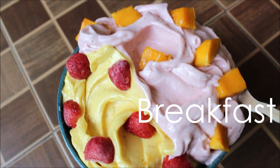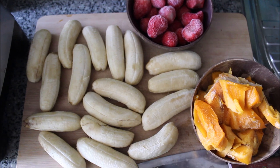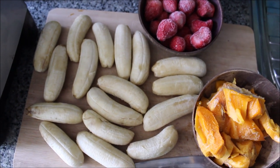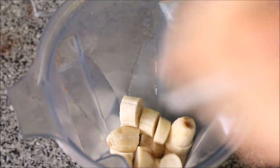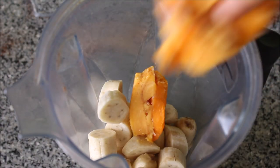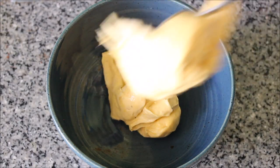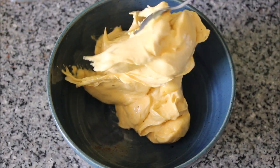Starting with my first meal of the day, my breakfast. I had 17 small baby Thai bananas frozen, with some frozen strawberries and some frozen mango chunks. I started off by adding half of the frozen baby Thai bananas along with the frozen mango chunks into my Vitamix blender and blended that up smooth. I then added that into my serving bowl.